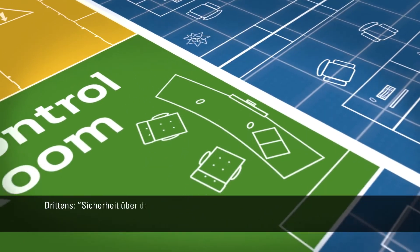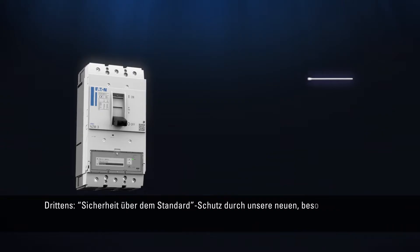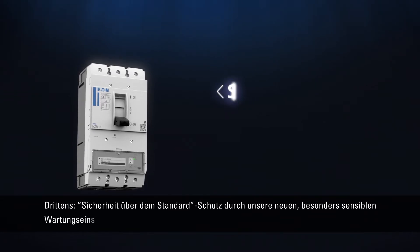Third, safety above standard protection offered by our new particularly sensitive maintenance settings.